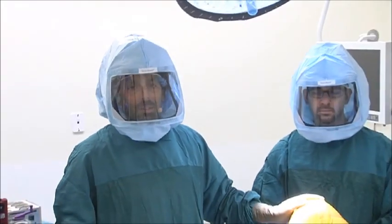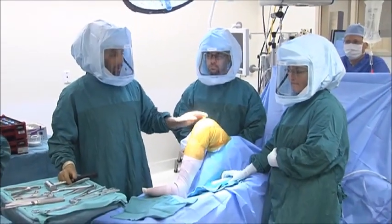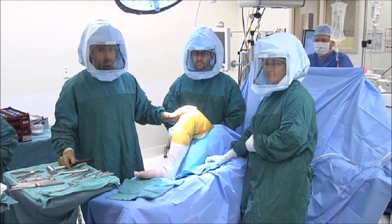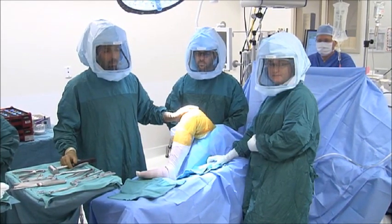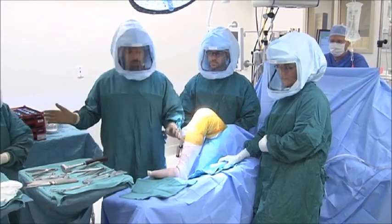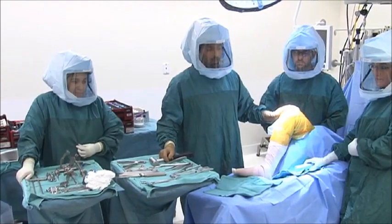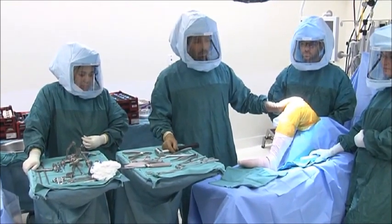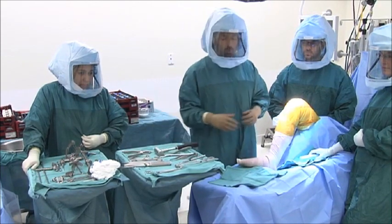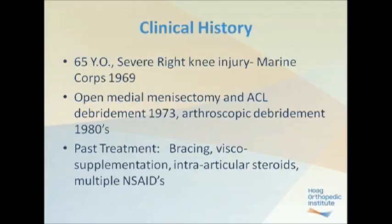We have Dr. Klain Hales of anesthesia at the head of the table, providing excellent anesthesia with spinal anesthetic and a femoral nerve block. Susie Porter, my nurse practitioner, who has tremendous experience in knee and hip replacement surgery with me for over the past 10 years. Steve Davis, RNFA, and Christine Woodward, our surgical tech, who has been with us for many years and has great experience with this particular technique and instrumentation.